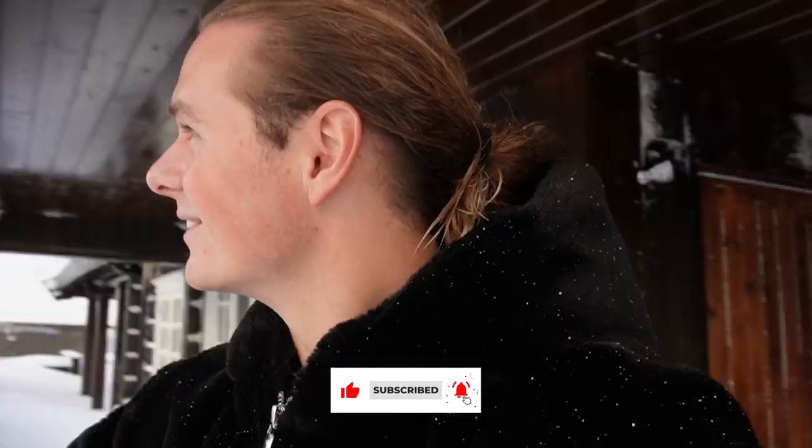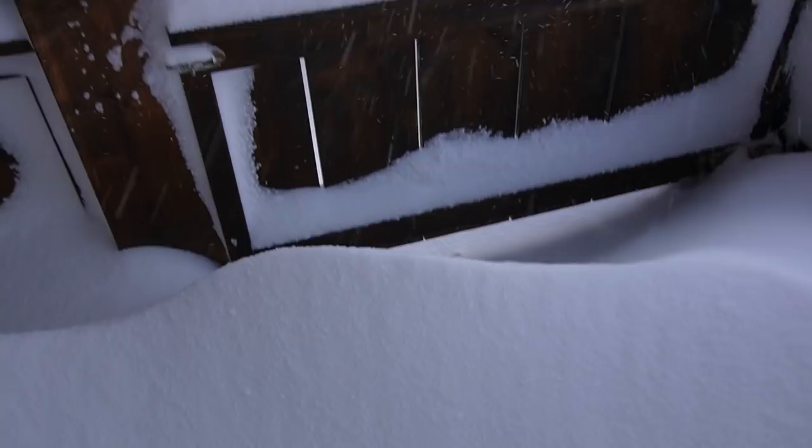Good morning everyone and welcome back to a new travel vlog from Norway. We have been exploring Norway for over a week, and yesterday we drove all the way from Flam up to Stranda in the western parts of Norway. It's been years since I've been to Stranda but it's such a beautiful place, and I ran out this morning because the sun was peeking out. You can see the ski resort behind me, and I want to show you how much snow it can snow in just one night here in Norway.